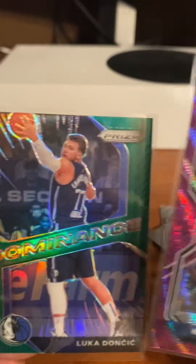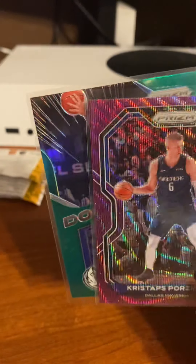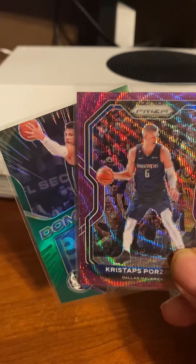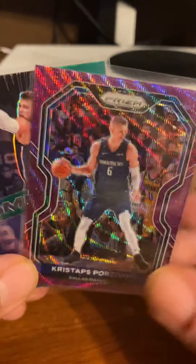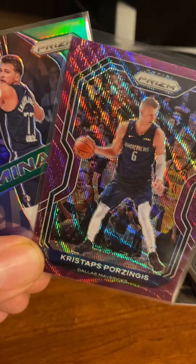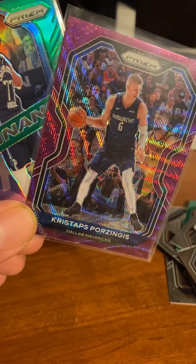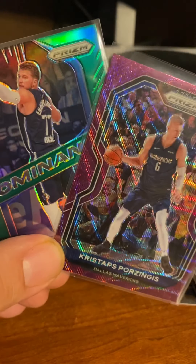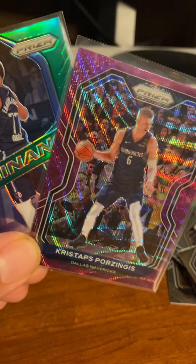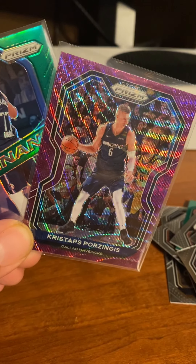Basically a Dallas Mavericks break on this Prizm — those are the only two good cards. Please like, subscribe, and comment on the channel. I'm trying to grow the channel and there's definitely more product to come, more videos to come. We're going to go hunting for some retail cards, and I'm going to grow the channel — giveaways to come. I just want to thank you for your support. Magic Eagle, I'm out. You guys take it easy, have a happy New Year's, and be safe.